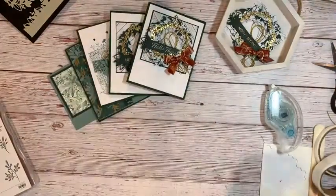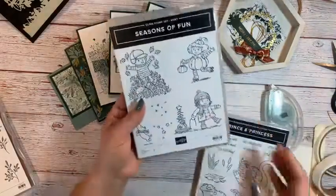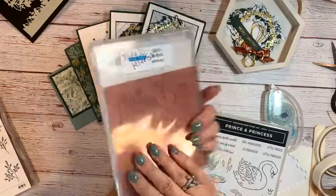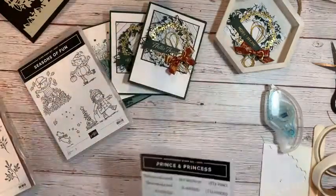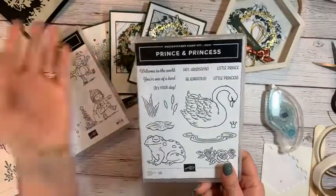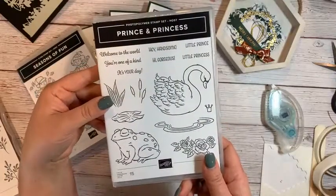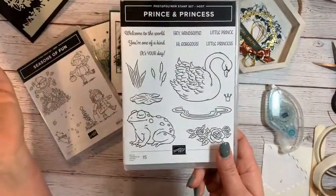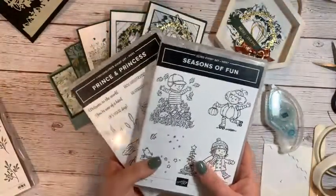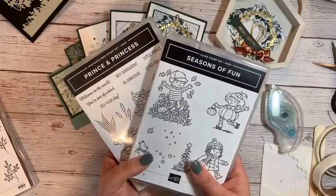One more last thing before we go — we've got to take care of prize patrol! Last week's prize patrol: the Seasons of Fun Stamp Set giveaway goes to Mary Jo Peterson. This week's prize patrol, all names go in a hat from both YouTube comments and Facebook — and Prince and Princess Host Set is this week's giveaway. Be sure to take part: share the video, give it a like, leave a comment, and you'll be entered.